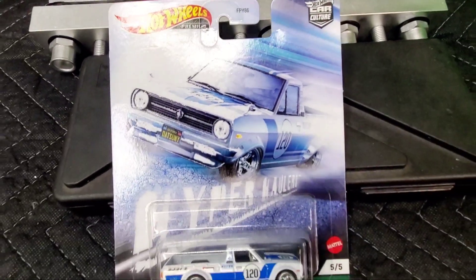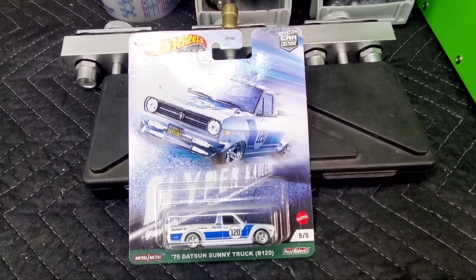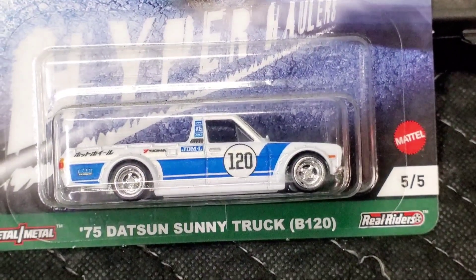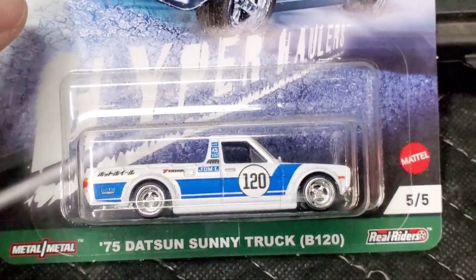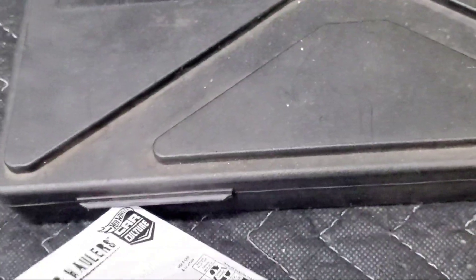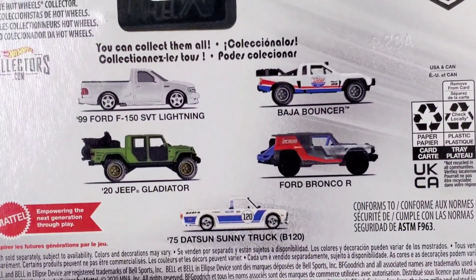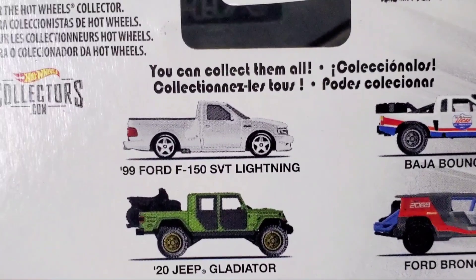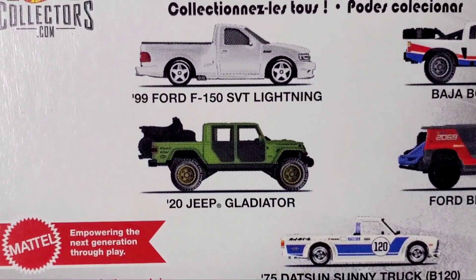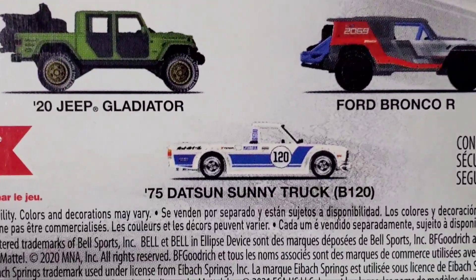Hey guys, welcome to the channel! Today I have a Car Culture pickup truck from Hot Wheels — this is a '75 Datsun Sunny Truck B120, which is like a code name for this truck back in the '70s. It is part of a five-truck lineup, which includes a '99 Ford F-150 SVT Lightning, a Baja Bouncer, a '20 Jeep Gladiator, and a Ford Bronco R.